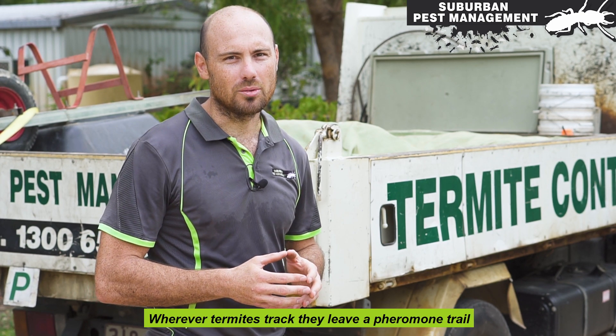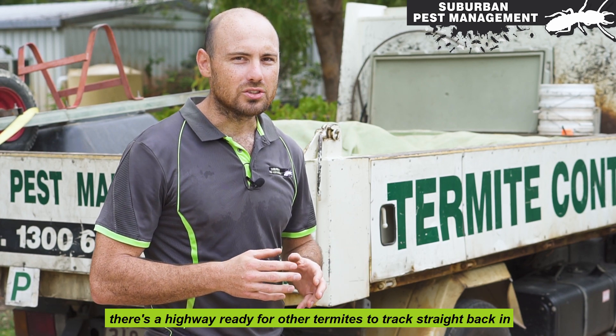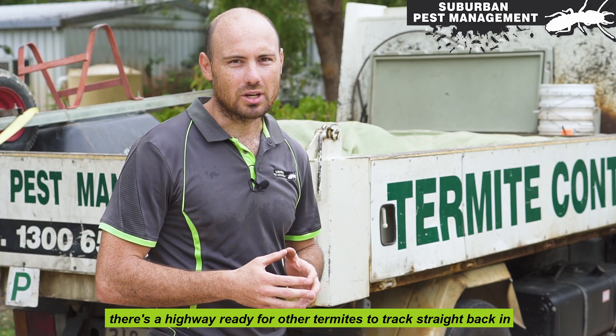Wherever termites track, they leave a pheromone trail. So even after eliminating one colony in the building, there's a highway ready for other termites to track straight back in.